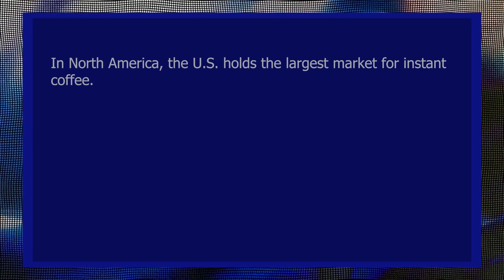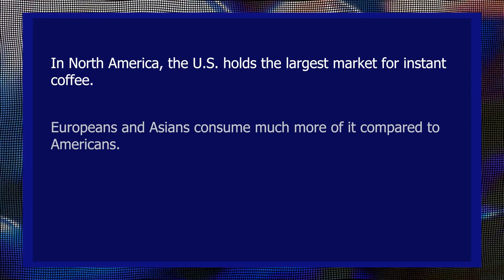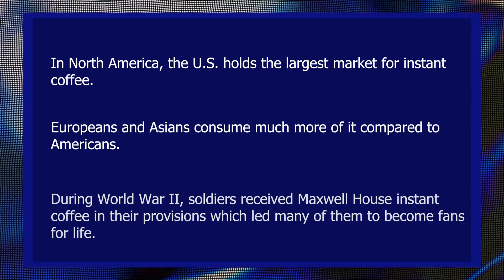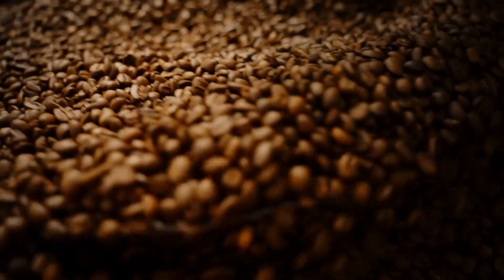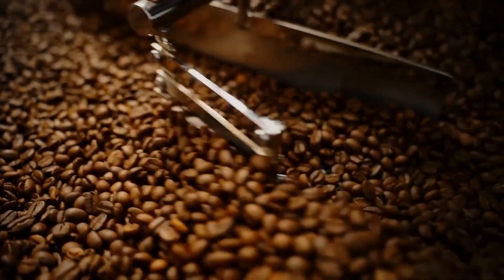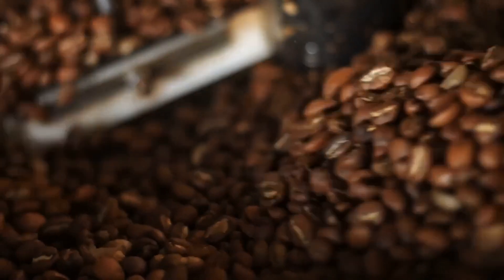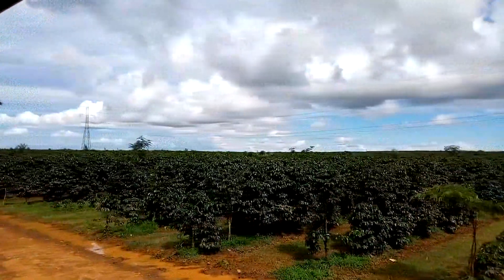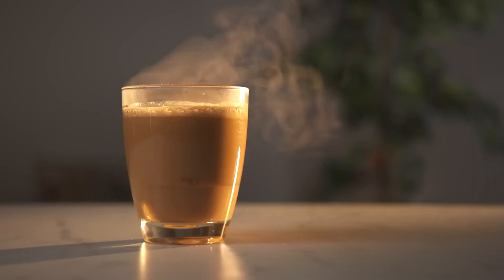Here are some fascinating facts: in North America, the US holds the largest market for instant coffee, though Europeans and Asians consume much more of it per capita. During World War II, soldiers received Maxwell House instant coffee in their provisions, which led many of them to become fans for life. Additionally, certain factories recycle used coffee grounds by converting them into fertilizer or biofuel — so your used grounds might be quietly fueling a vehicle or helping to cultivate another coffee plant. That's quite fascinating, wouldn't you agree? That is the complete tale of instant coffee in America.